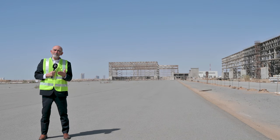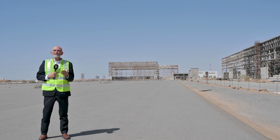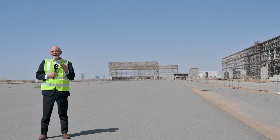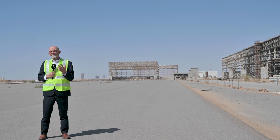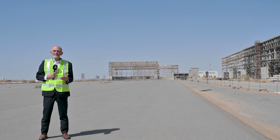More visitors means more aeroplanes, and more aeroplanes need more maintenance. No wonder then that SAEI, the Kingdom's MRO provider, is building on a 900,000 square metre site to create not just the region's largest MRO village, but something that competes with the rest of the world.